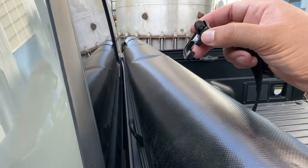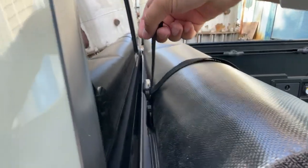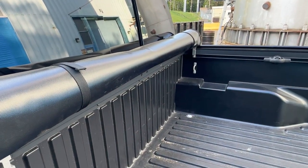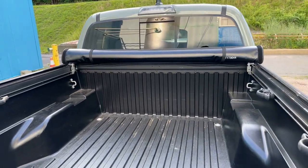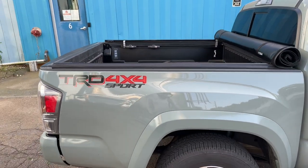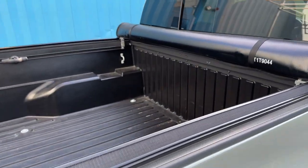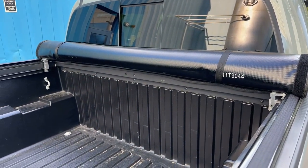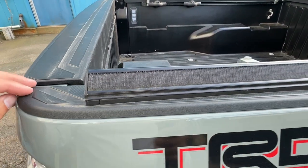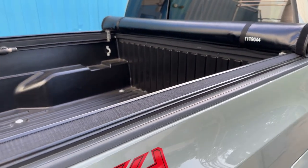There are two straps to secure the cover down. They have a simple hook that secures onto a loop on the back of the cover, and then you can simply tighten it down. I had one scenario where I needed to pick up a microwave but it was pouring rain. The microwave was taller than the cover, but I was still able to drape the cover over the box since it's loose when not locked down, secure it along the velcro straps, and use a bungee cord to further tighten it so it wouldn't fly open — it worked great.